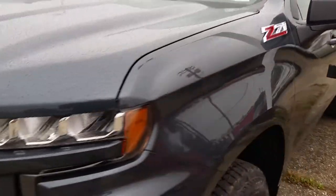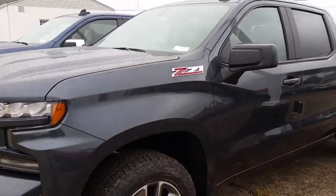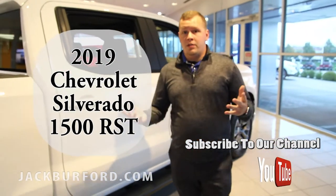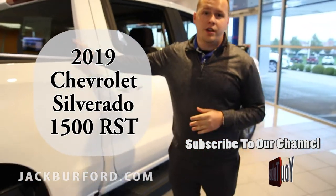When you're ready to park one of these in your driveway, you can visit us online at jackburford.com. We're located right across from Walmart and Lowe's here in Richmond, Kentucky on the Eastern Bypass. Stop on down and we'll get you one of these trucks parked in your driveway today.